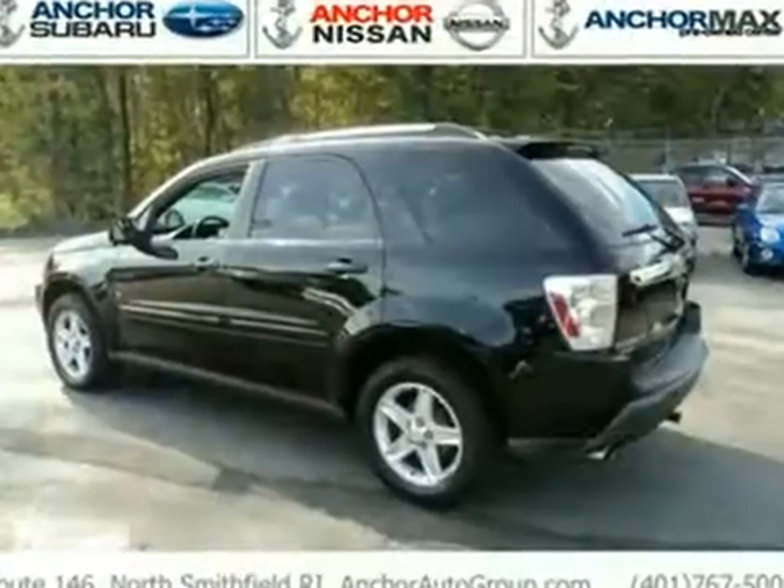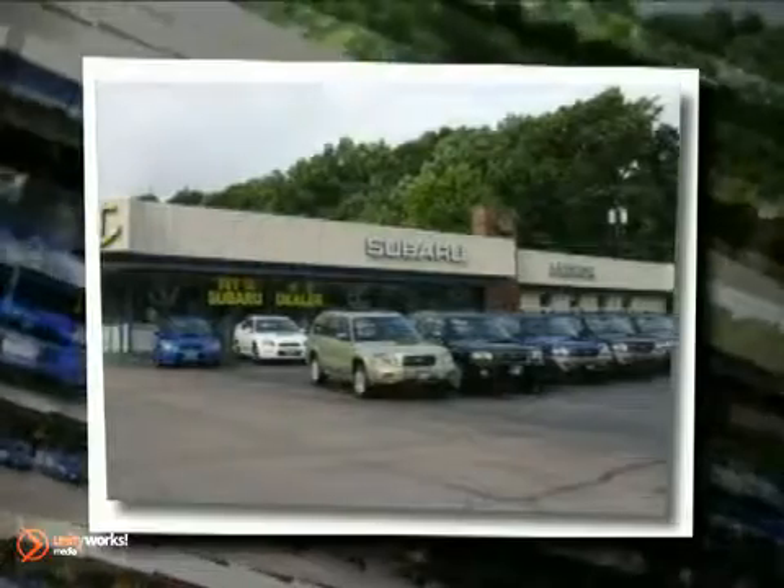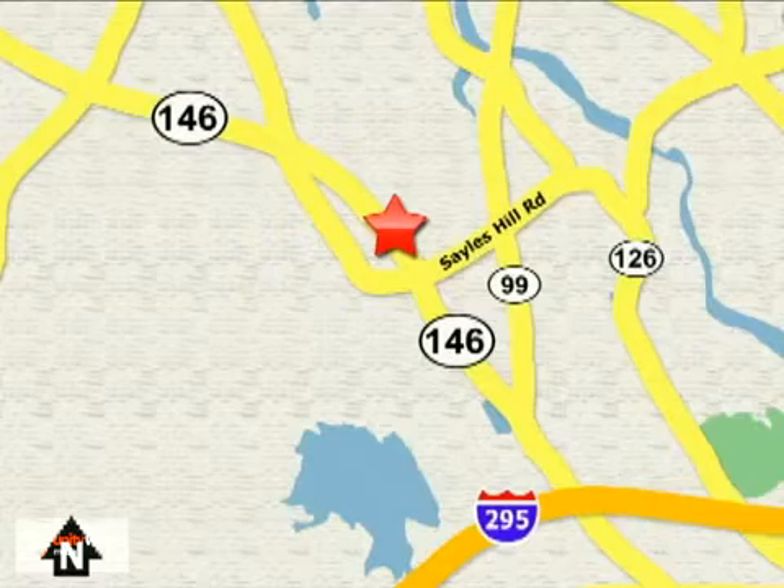We'd love to have you take it for a test drive. At Anchor Auto Group, our number one goal is to make sure you're satisfied. Stop in today. We're conveniently located just 10 minutes north of Providence on Route 146.